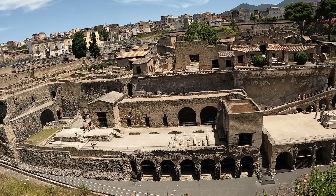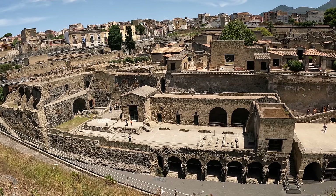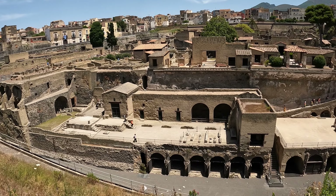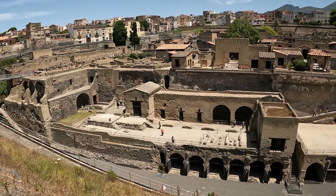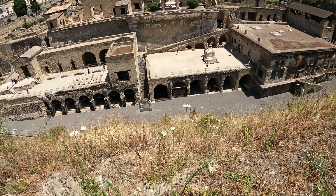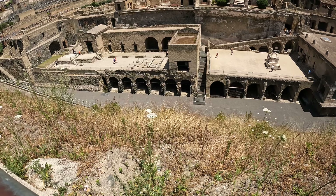Herculaneum was discovered in the 18th century by a farmer who was digging to make a well on his land. He discovered some remains and then archaeologists decided to excavate the area, and Herculaneum was discovered. The arches down here used to be storage for boats that opened out onto the beach.